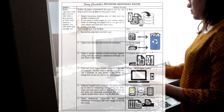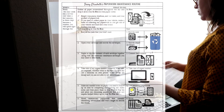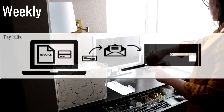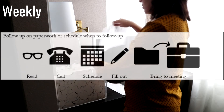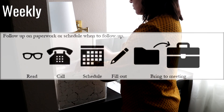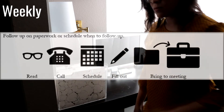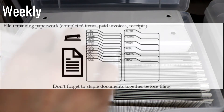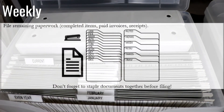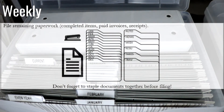This daily routine will be quick — just a few minutes every day, especially when you get used to it. Then weekly, go ahead and pay any bills, whether online or sent in the mail. Then follow up on any paperwork or schedule when to follow up — you'll either read through the paperwork, make your calls, schedule appointments, fill out any paperwork, or get any paperwork ready to bring to meetings. Then you'll file the remaining paperwork, which would be any completed items, paid invoices, and receipts. And don't forget, if you haven't already, to staple the documents together before filing them.